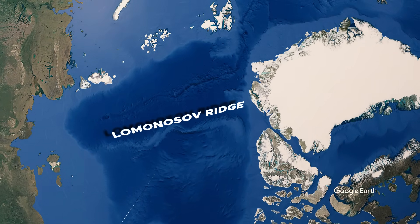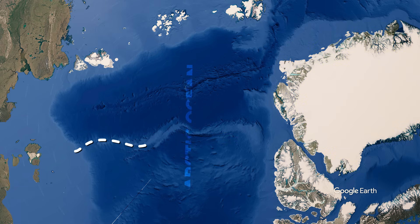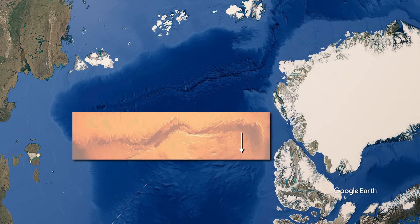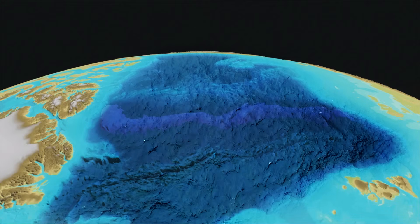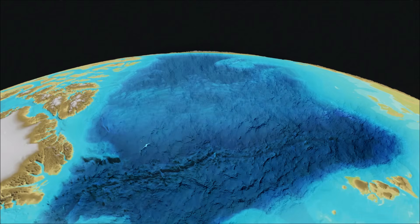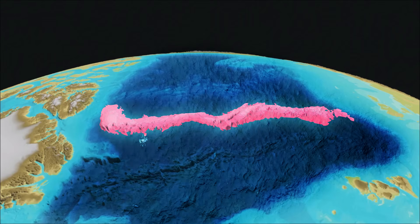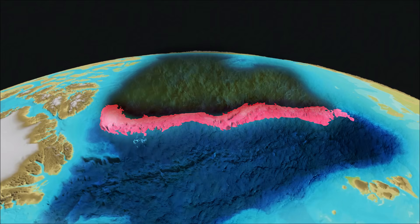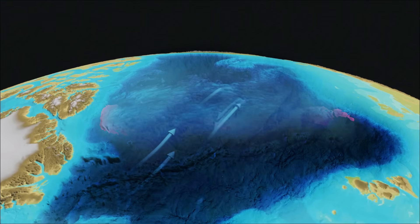The Lomonosov Ridge stretches beneath the Arctic Ocean from the Siberian continental shelf across the central polar basin toward Greenland and Canada's Ellesmere Island, forming a submerged spine that cuts the Arctic in two. Nearly 1,800 kilometers long and up to 200 kilometers wide, it rises as much as 3,700 meters above the seafloor, with parts of its crest lying only about 954 meters below the surface — remarkably close for a structure hidden beneath permanent ice. Its steep escarpments plunge for kilometers on either side, creating a dramatic underwater mountain range that divides the Arctic Ocean into the Eurasian Basin and Amerasian Basin, shaping deep water circulation, sediment flow, and even sea ice behavior above.